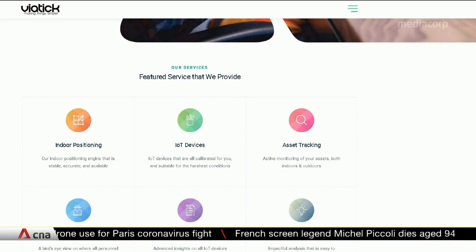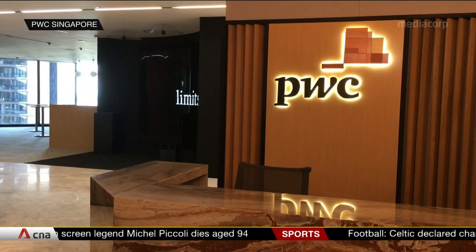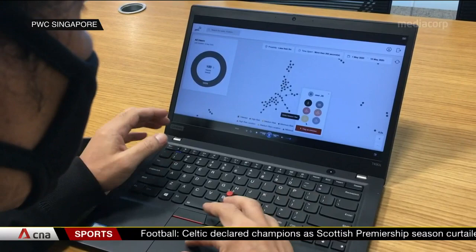Major consulting firm PWC Singapore is developing something similar. Its version comprises a Bluetooth beacon and a smartphone app that work in sync to track how staff interact at the office. In addition to individual people carrying the beacons, you set up some physical beacons in strategic locations, like in a pantry area.